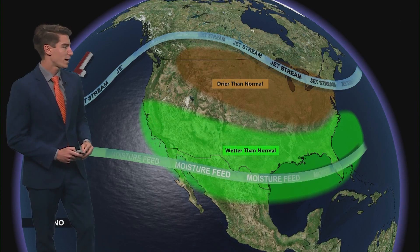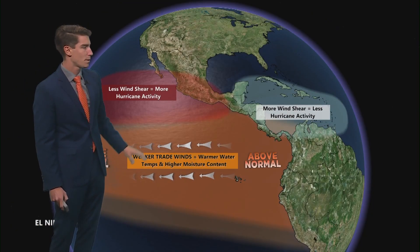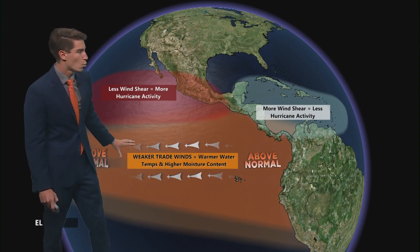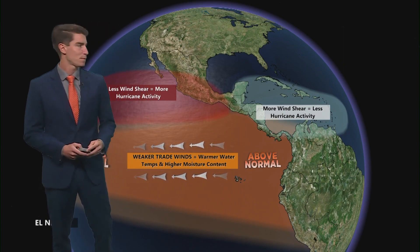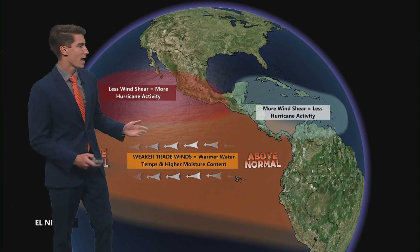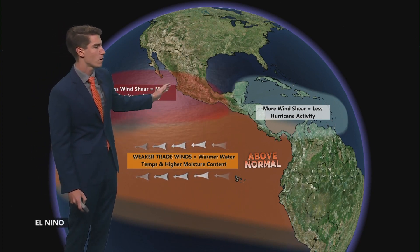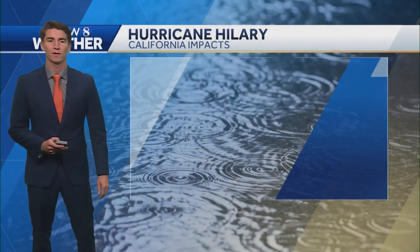To summarize El Niño's impacts: it's usually wetter than normal throughout California. Trade winds weaken, warm water rushes back, and we have very above-average ocean temperatures right now. We also have less wind shear, so you see more hurricane activity around Mexico — and in this case, that's moving up into Southern California.